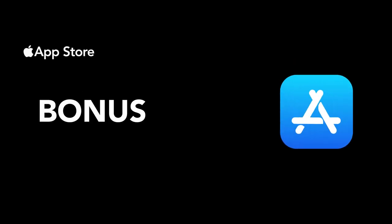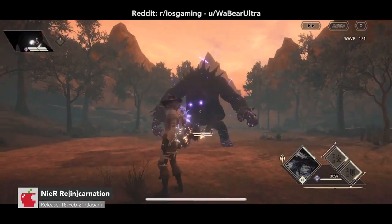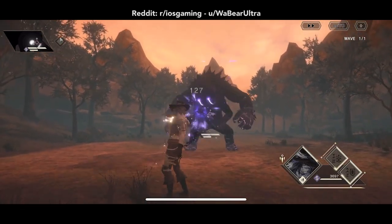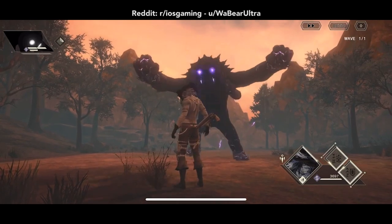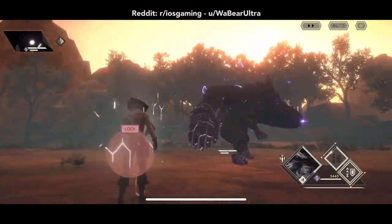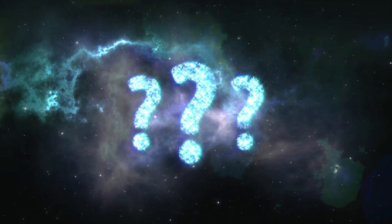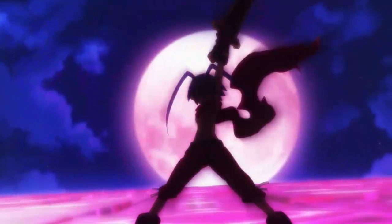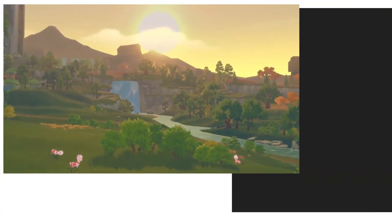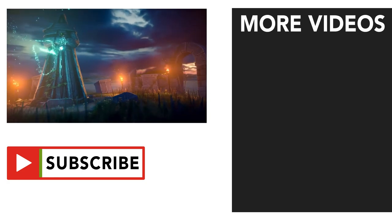Nier Reincarnation almost made it on this list. However, I'm being cautious of the game's free-to-play model. It's available right now in Japan and will release in other areas soon. I want to wait until it officially comes out before recommending it. What do you think of these new RPG games for iPhone and iPad? These are just some of the games I'm most excited about. There are many more RPG games to come in 2021, and ones that are yet to be announced, obviously.